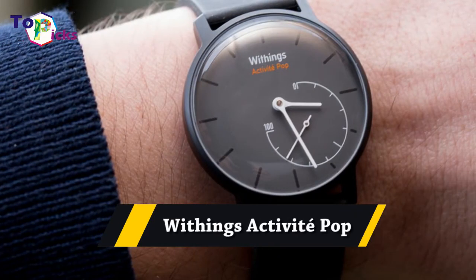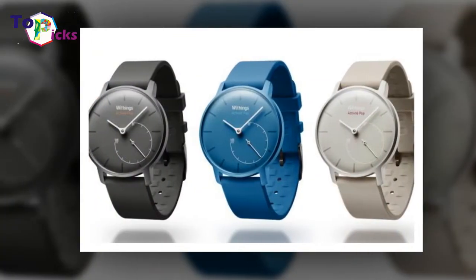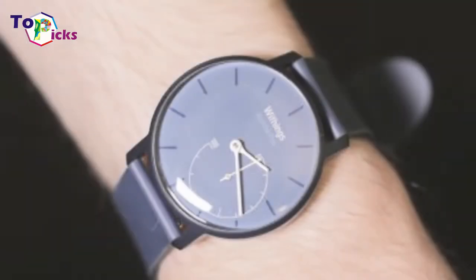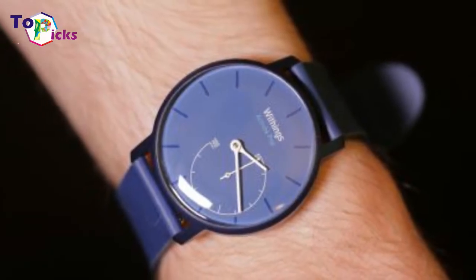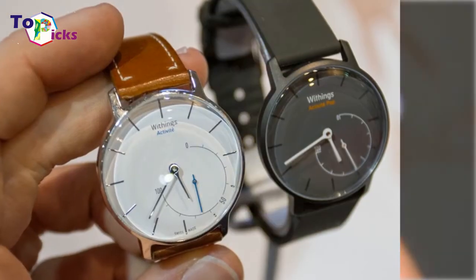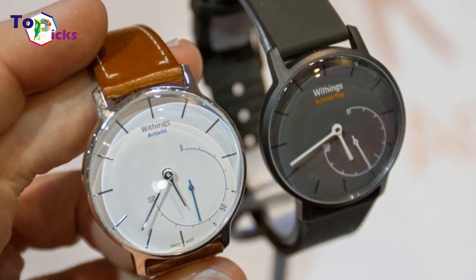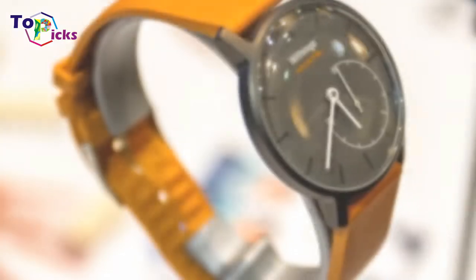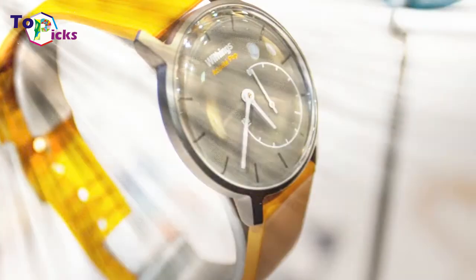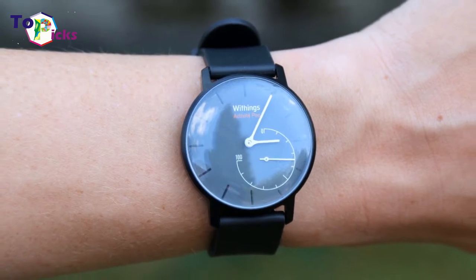With Chang's Active Day Pob. Looking for a basic tracker that actually looks like an attractive watch? If you can catch the Active Day Pob when it is below $50, you have found a great deal. It includes steps, calories and sleep monitoring. The best feature may be its battery life, which is up to 8 months.